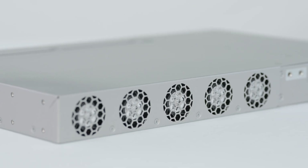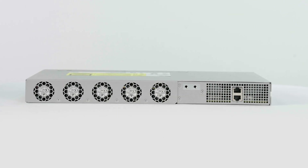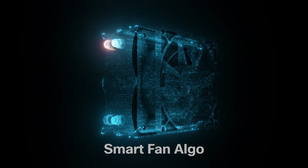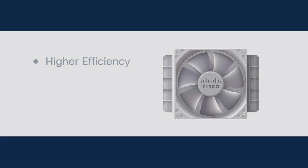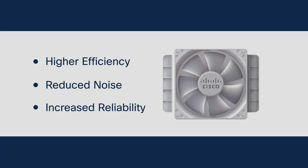On the rear side, the device has front-to-back airflow for optimal cooling by five fixed fans with redundancy, using our state-of-the-art smart fan algorithm designed to reduce power and noise and increase reliability of the platform.